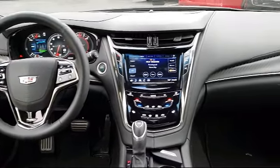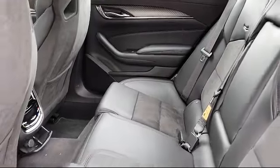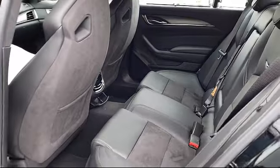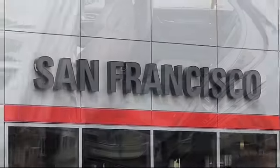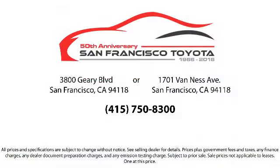Every pre-owned vehicle is professionally inspected by San Francisco Toyota's factory trained technicians. Our friendly and accommodating staff is eager to assist you in finding the vehicle that's just right for you. Our trained professionals ensure that all your questions are answered.